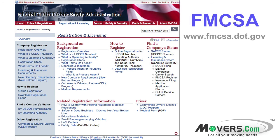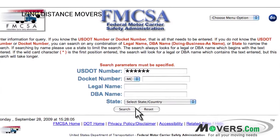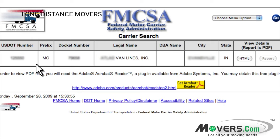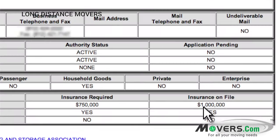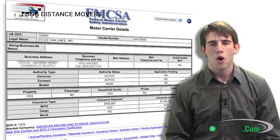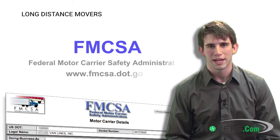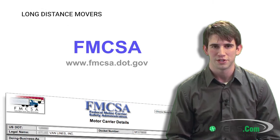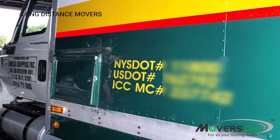The FMCSA also dictates the level of insurance a company must maintain. Keep note of this mandatory amount so you can compare numbers when you call the mover. You can also ask to see the company's actual insurance certificates so you can get the most accurate comparisons. Now that you know how movers must be registered, check the FMCSA's website to see if your moving company is registered.